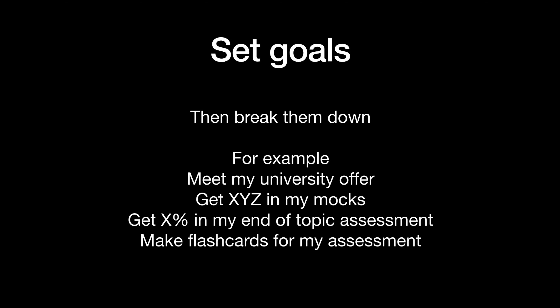The first thing you want to do is set goals. What are you trying to achieve? Because without this you're just wandering aimlessly, and this is a lot easier when you have an end goal in mind. So maybe it's a university that you want to go to, or maybe something shorter term like a specific grade that you want to get in a test. You want to break it down from your big goal — your dream university, your dream job — into smaller goals.